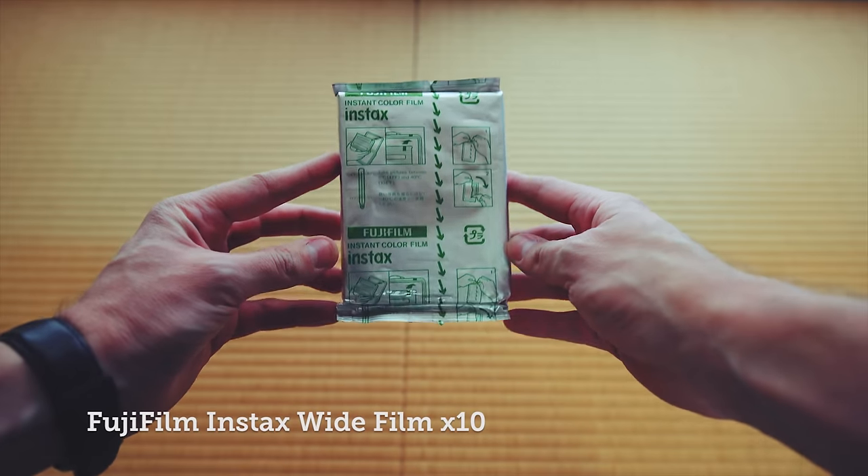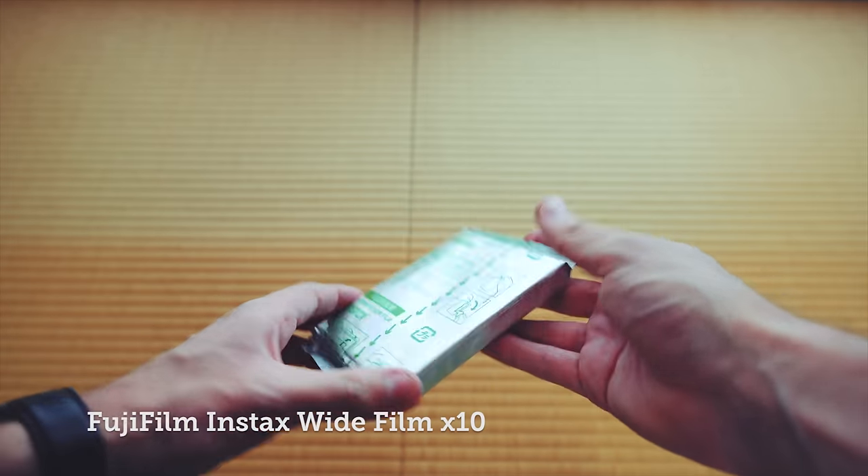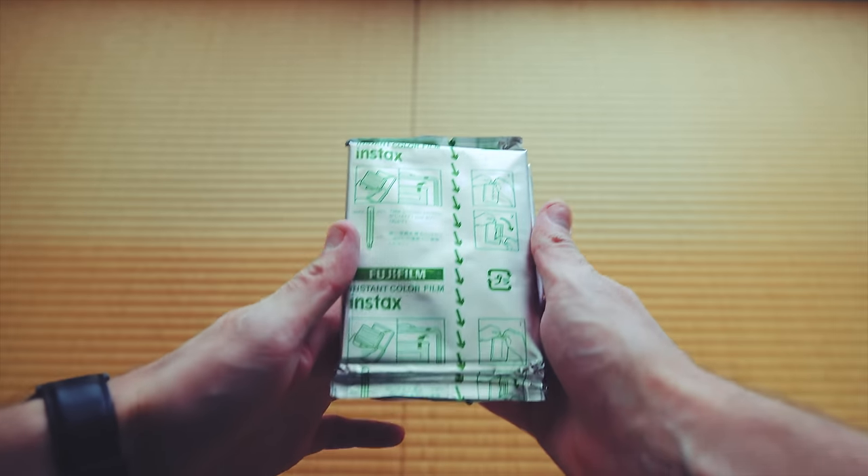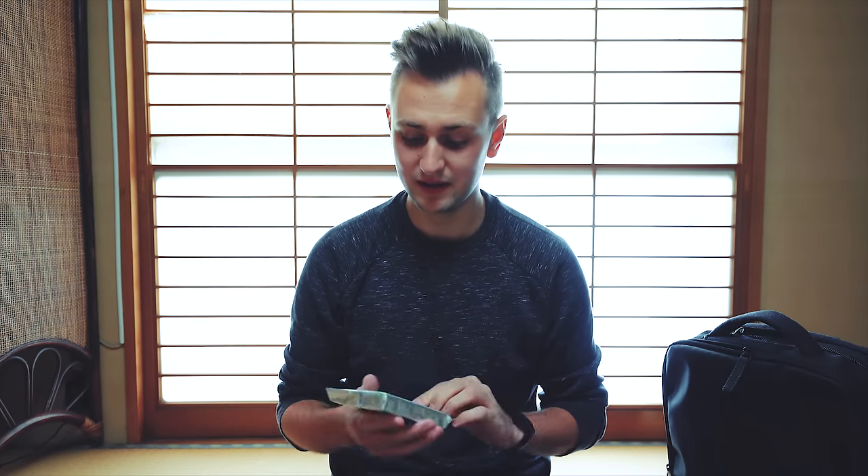As you're probably aware by now, Japan technology is so much cheaper here than most other places in the world. Whenever I'm in Japan I always make sure to pick up some Instax film for my Instax camera — a pack of 10 for my Fuji Instax. It's actually about half the price here compared to anywhere else, so I always get these in bulk. Picked up a few packs.